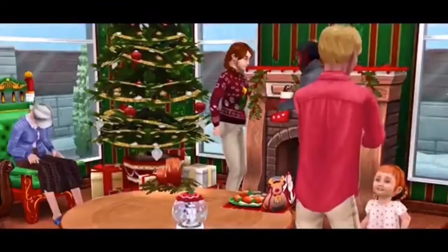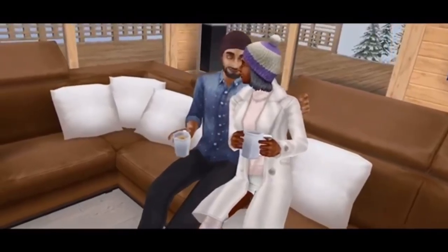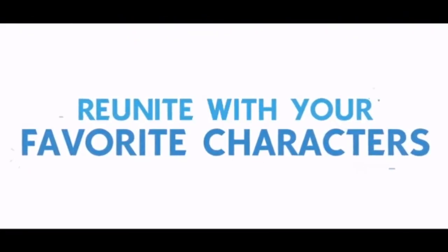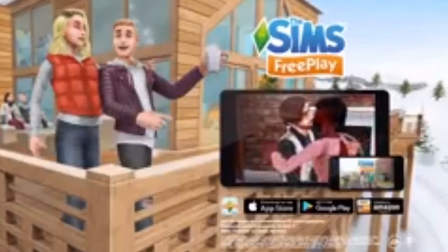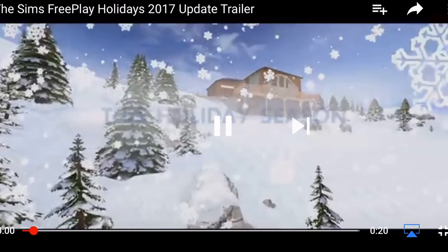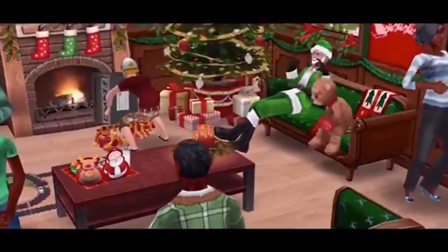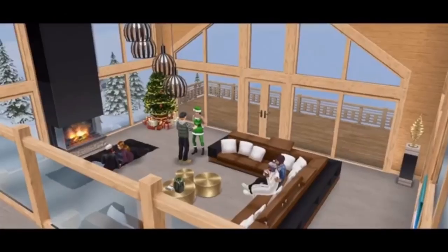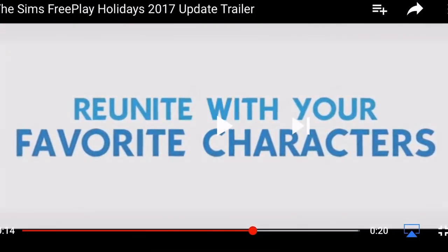This holiday season — I love all the Christmas decorations in Sims Freeplay. We are going to get a Snow Problem seasonal quest where we unlock a snow chalet. Let's play the game — this is presumably the chalet. The grandest Christmas stuff. That chalet looks amazing.